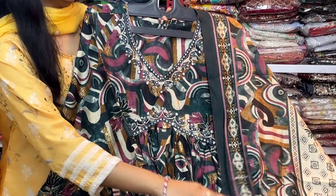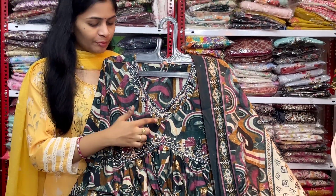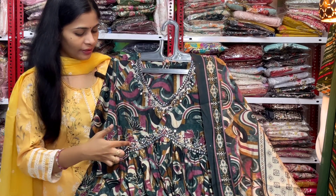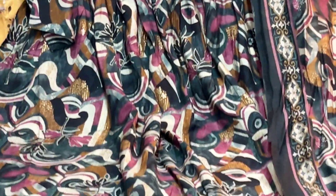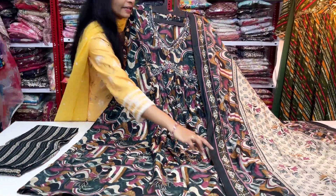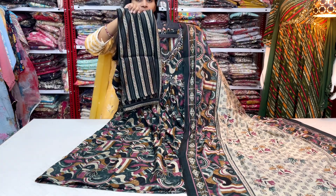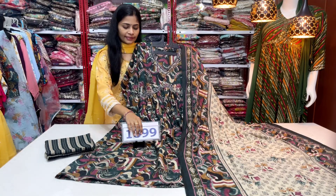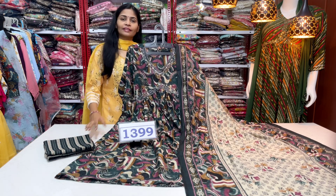Next, this is a frock style pattern with a small cut. It is very beautiful in green and pink color. The material highlights foil mirror work, thread, and sequence work. The four-sided sleeve has a complete capsule print, frock style pattern, three-fourth sleeves, and muslin fabric for both top and bottom. The price is $13.99 with free shipping. We have muslin and chinon fabrics in the $13.99 to $15.99 range.